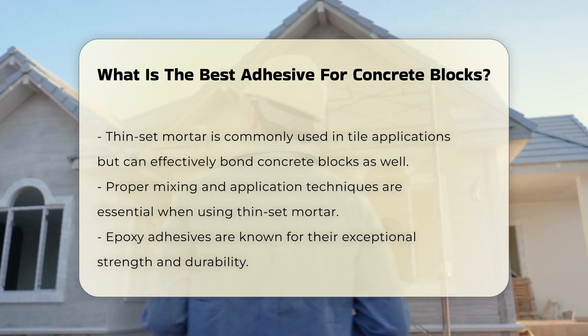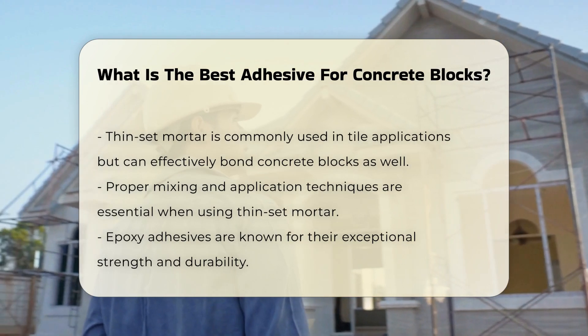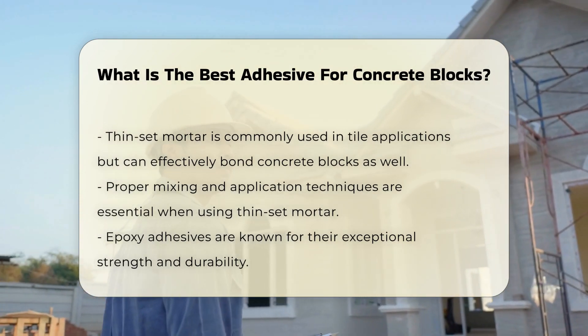Thin-set mortar is another option. It is commonly used in tile applications, but can also bond concrete blocks effectively. This mortar requires proper mixing and application techniques.